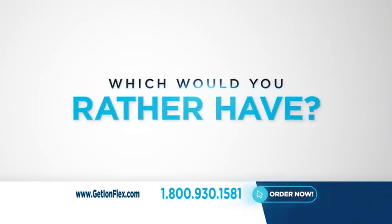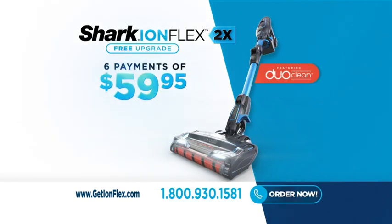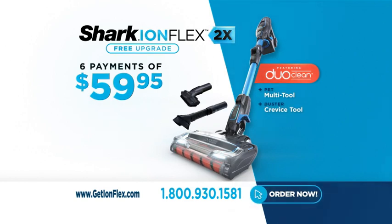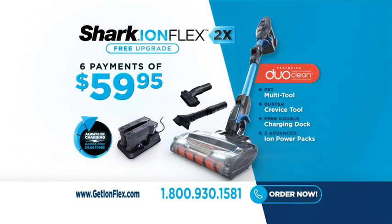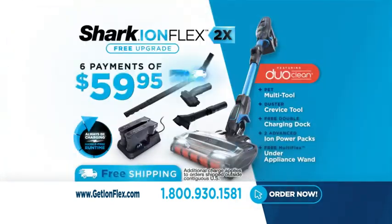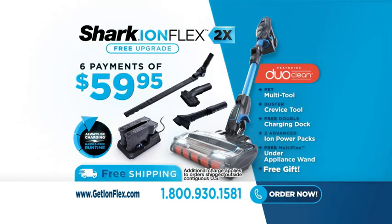You can own the Shark IonFlex 2X for just six payments of $59.95. Your IonFlex 2X includes the PET multi-tool and the multifunctional duster crevice tool. Order today and we'll include a free double-charging dock so you can charge both batteries at the same time, plus the incredible Multi-Flex under-appliance wand — and all with free shipping. We'll even include a special free gift just for ordering today. This is a limited-time exclusive TV offer you cannot get in stores. Order your Shark IonFlex 2X today.